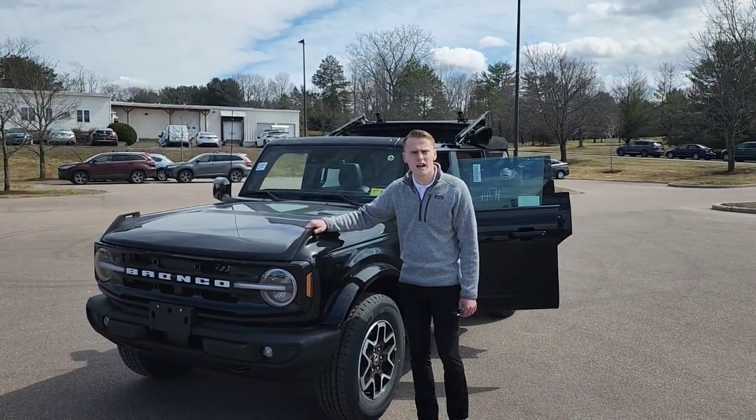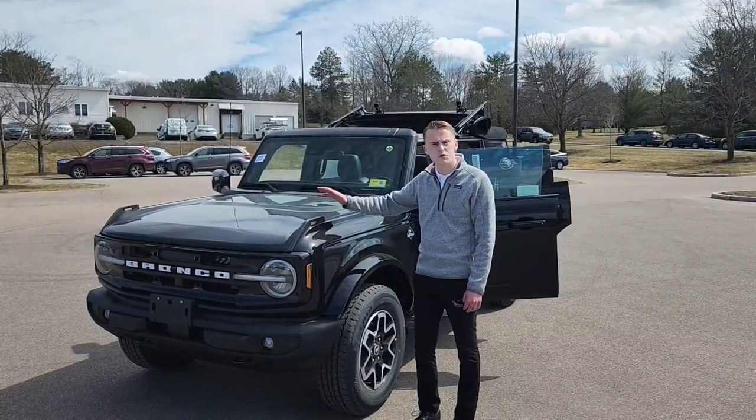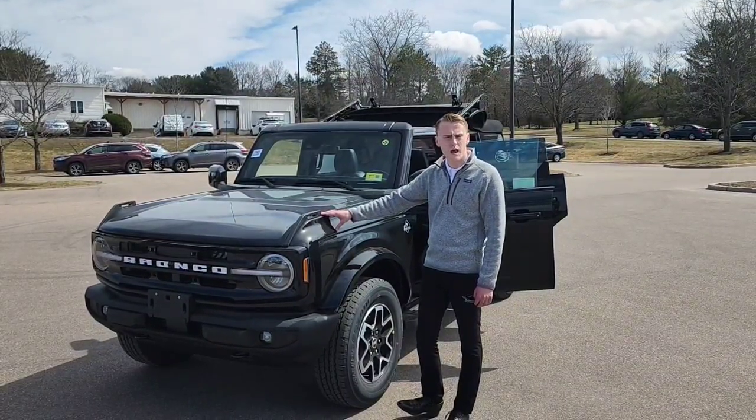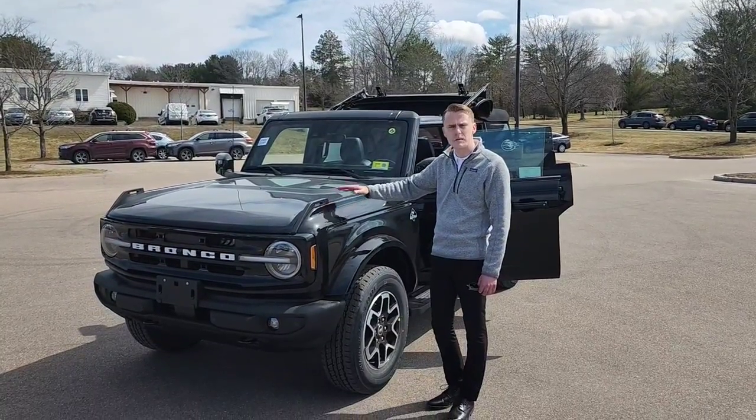Good afternoon, this is Nathan Wardwell at Heritage Ford here in South Burlington, Vermont. I am currently standing next to a 2022 Ford Bronco Outer Banks. The Outer Banks is the name of the trim level. There are seven trims offered with this vehicle, which is kind of a mid to upper trim level.